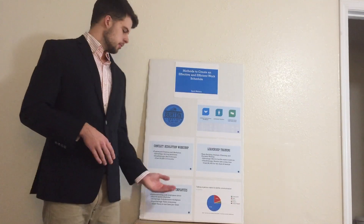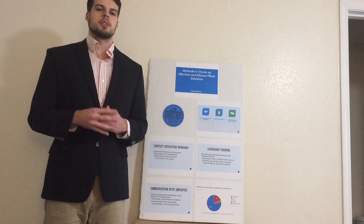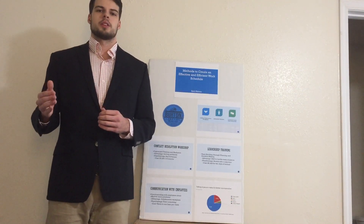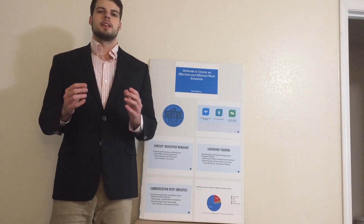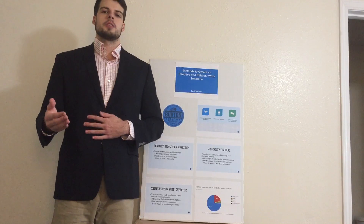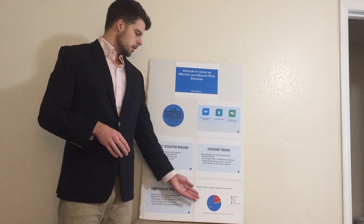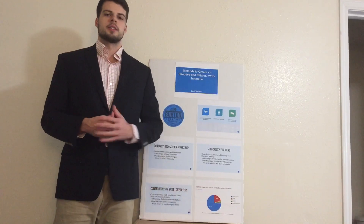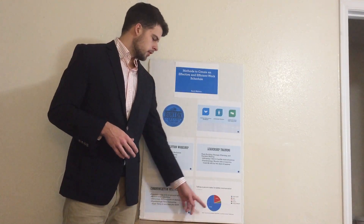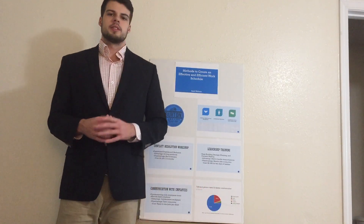This leads to my last tip: communication with employees. Communication is key in every business to be effective and efficient, and it is also the least expensive and easiest method to create an effective work schedule. Employees want to feel they are a part of the business, which means having a collaborative work environment that allows for feedback between employees and managers. This survey of 67 respondents asked whether one-on-one communication in the workplace is the best method of communication, and 74.6% strongly agreed that talking in the workplace is the best method.